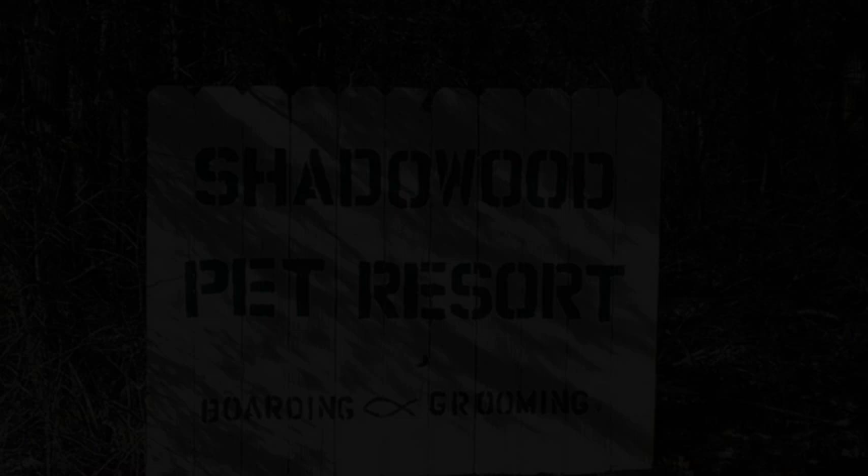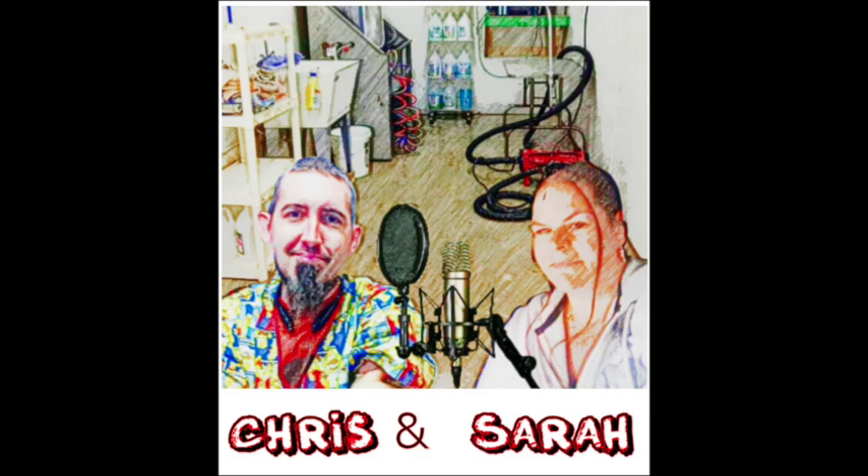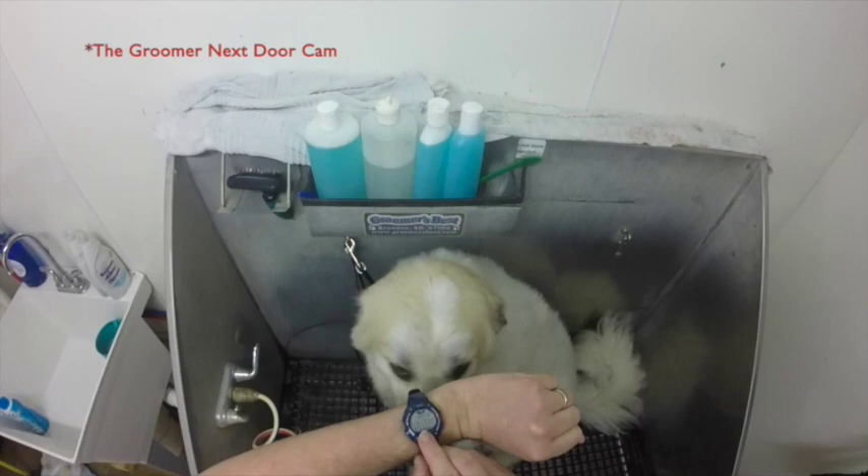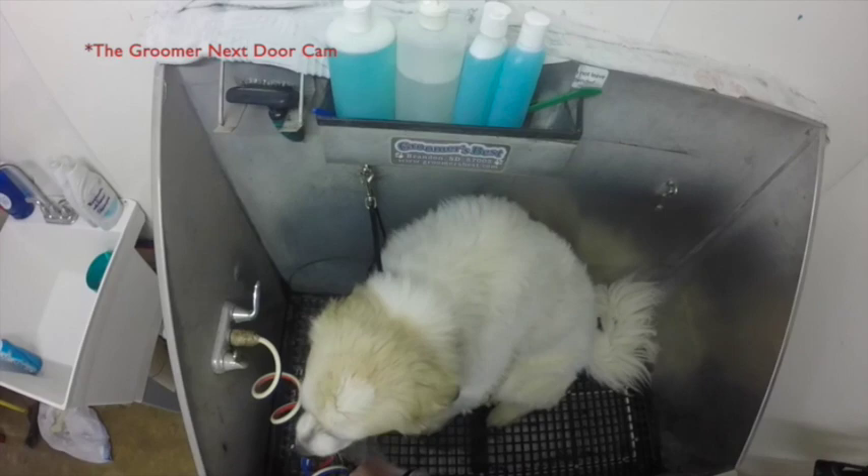And now our feature presentation. My name is Doug. Doug, I have just met you and I love you. My master made me this collar. He is a good and smart master, and he made me this collar so that I may talk. Squirrel! Hi pups and kittens, and welcome to our first episode of a mini-series we are doing for YouTube of The Groomer Next Door.